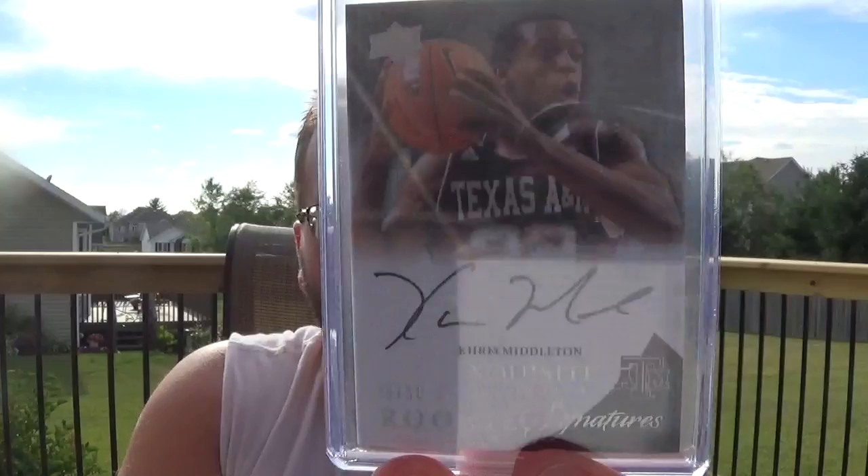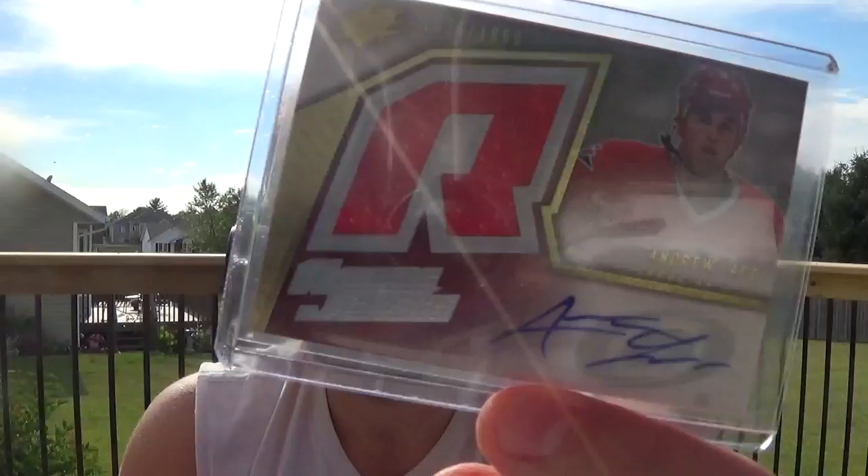Yeah, it was dirt cheap — like $5. I think they usually sell for like $15 or $20. Got it for $5. Rookie auto glass rookie from Timeless Treasures of Bradley Beal, numbered to 499. Got this at a good price. Khris Middleton — on-card autograph from Exquisite, this is the silver parallel, numbered to 50, in his Texas A&M uniform. Underrated player for the Bucks. Current Blackhawk, former Hurricane: Andrew Ladd. Rookie auto, sticker auto, numbered to 1,999. Got that really cheap.